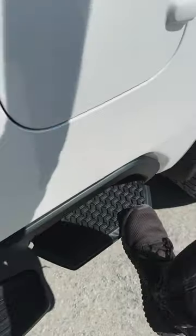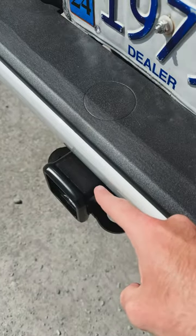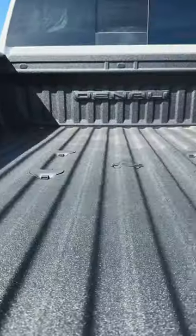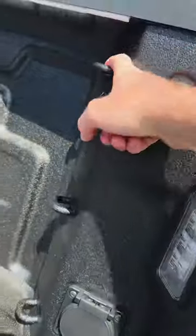We've got the new 20-inch Denali HD wheels, power extending and folding trailer tow mirrors, Easy Step on the side, Easy Step on the back, and the trailer tow package is all set up.